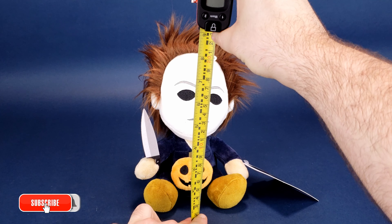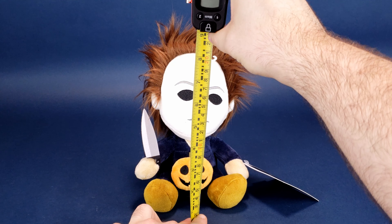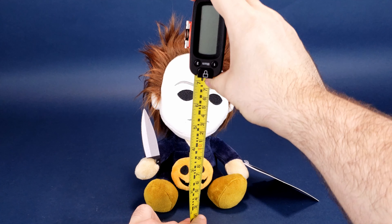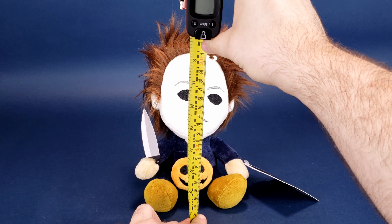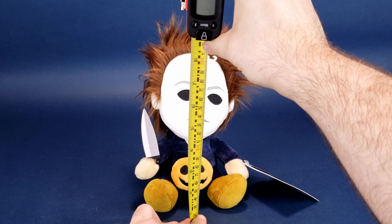Before we get a closer look at Phunny Michael Myers — it's not what you think, he's not cracking jokes, you'll see what I mean in a second — I want to figure out how tall he actually sits. I was going to say stand, but you can clearly see he's sitting instead. I'd also like to send a big thank you to the folks over at Kid Robot who provided the sample of Phunny Michael Myers that we're having a look at in this review.